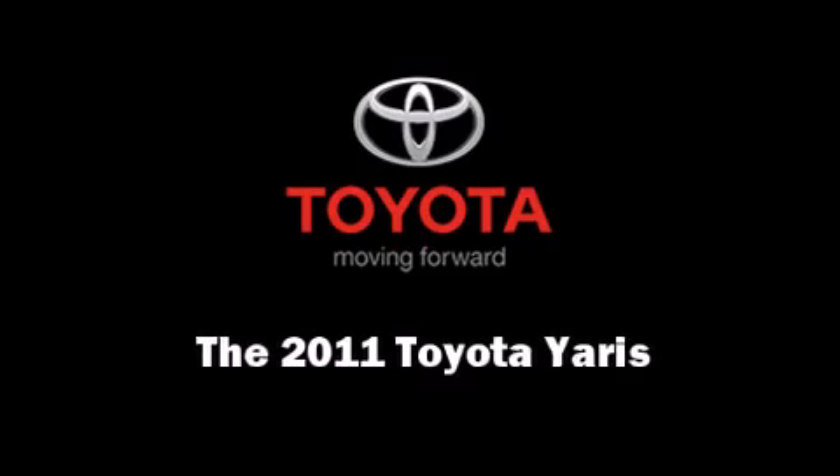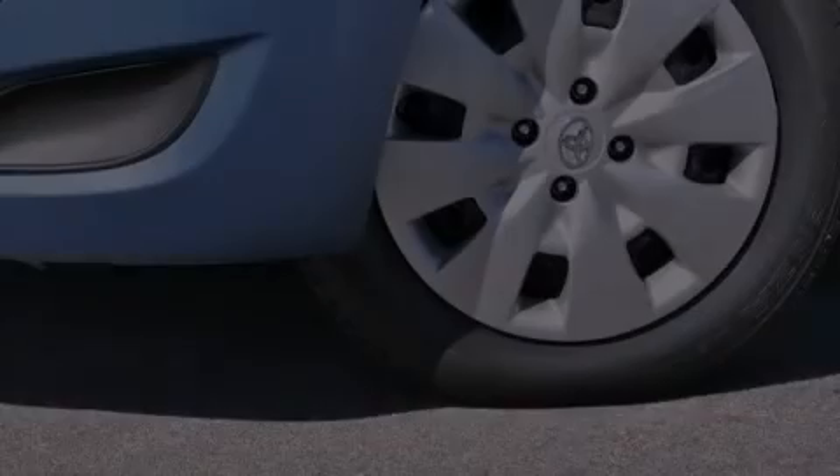It features a standard transmission, front wheel drive, and an efficient four-cylinder engine.